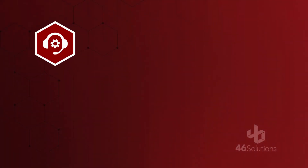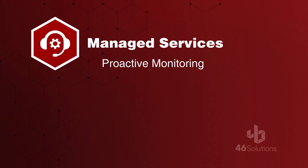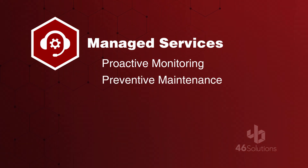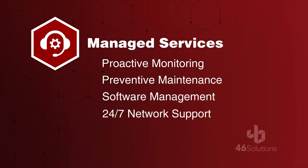Managed Services gives you a full-time IT team ready to help you at a moment's notice. Technology mishaps, network glitches, and hardware failures can break a business by costing you both time and money. We provide proactive monitoring, preventive maintenance, software management, and 24/7 network support to keep your business running smoothly. Our service division will always be there when you need help.